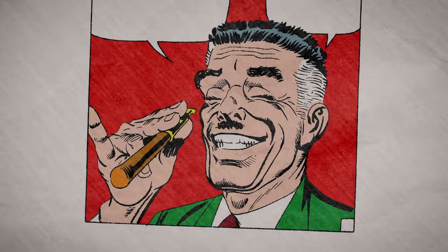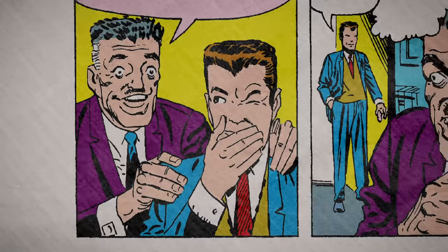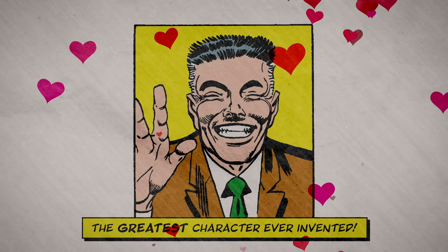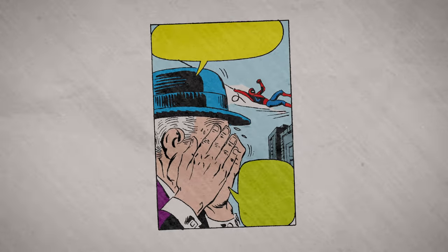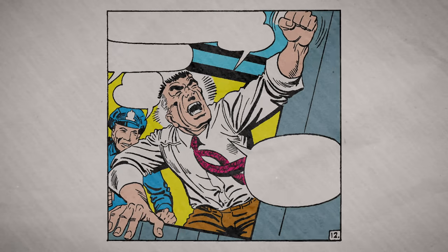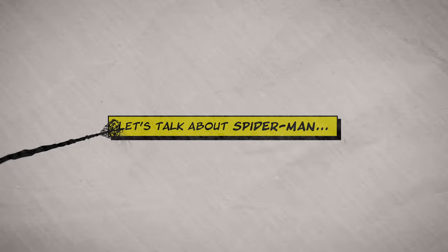J. Jonah Jameson, for example, is a dynamic character whose angry, demanding, prideful, conniving personality can be read entirely through his hand gestures alone. Honestly, I love this guy, but for the sake of this discussion, it might be more helpful to talk about a character who takes up a small supporting role in a comic that was otherwise clearly centered around the life and times of J. Jonah Jameson — so let's talk about Spider-Man, I guess.